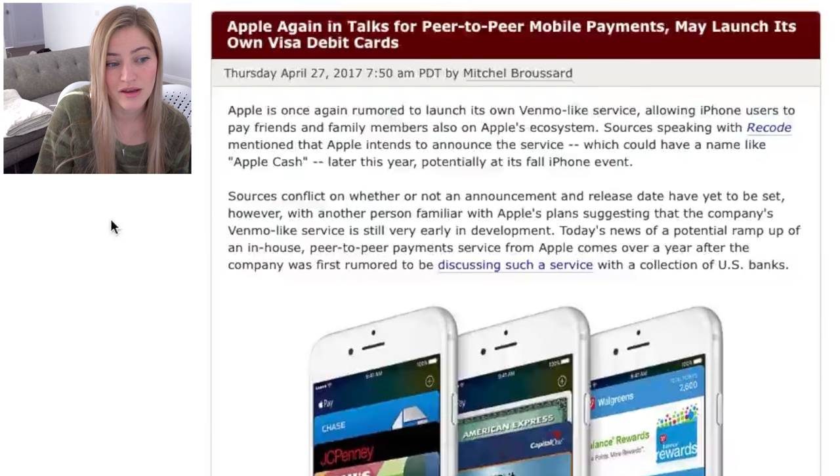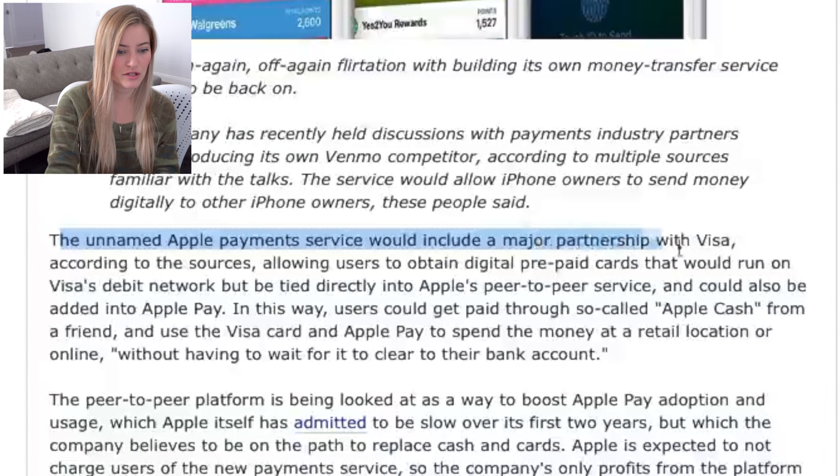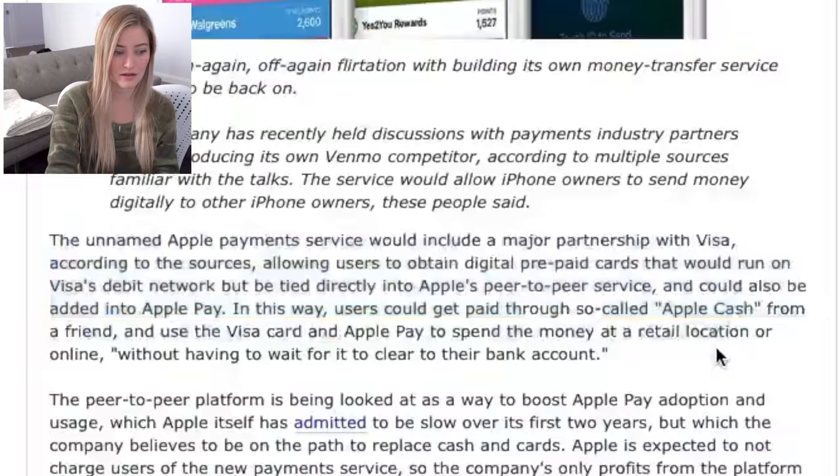Apple is once again rumored to launch its own Venmo-like service, allowing iPhone users to pay friends and family members, which would completely make sense. Apple Pay is so awesome, but the only problem is it doesn't work with all credit card companies — it's very bank specific. Whereas Venmo and PayPal and other things like that work pretty seamlessly with everything. This unnamed Apple Pay service would include a major partnership with Visa.